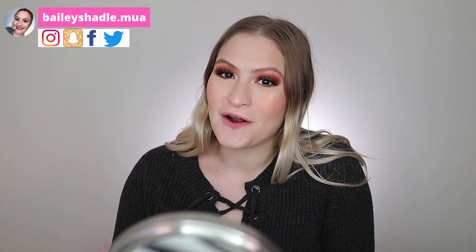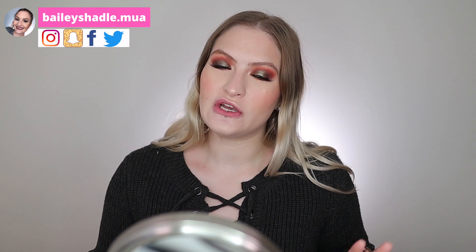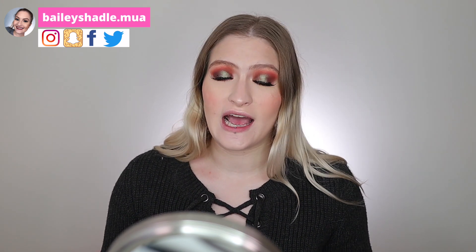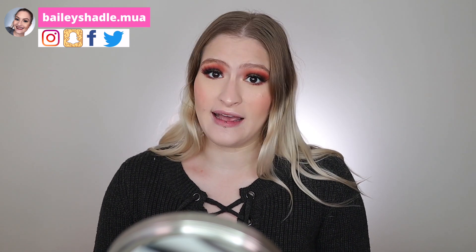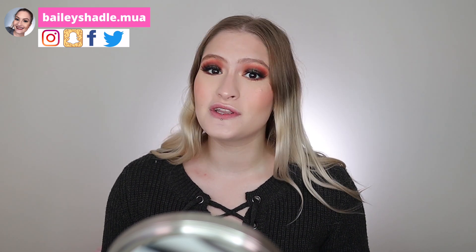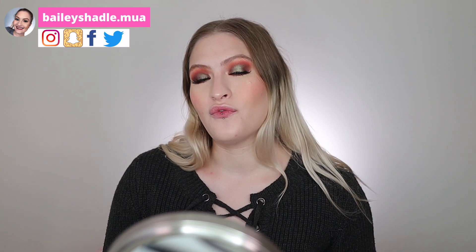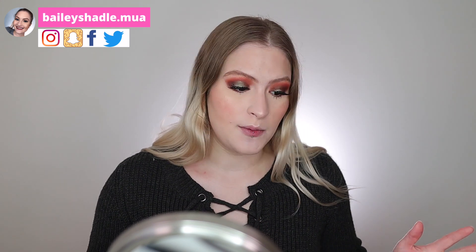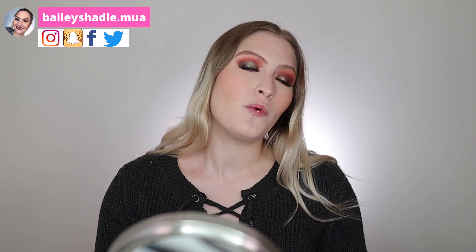Hey guys, what's up? Welcome back to my channel. For today's video, I really wanted to sit down and do a video similar to my previous video — make sure you guys check that out. My previous video was my favorite affordable makeup favorites and recommendations. I wanted to do that but with high-end makeup this time, because I know there are people out there who want to splurge at Sephora from time to time. So if you want to see what I recommend, keep on watching.